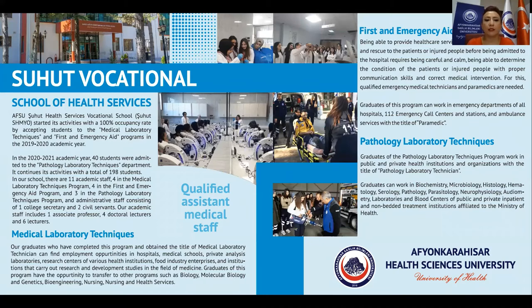In the 2020-2021 academic year, 40 students were admitted to the pathology laboratory techniques department. It continues its activities with a total of 198 students.